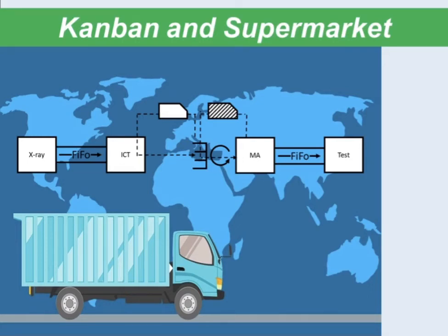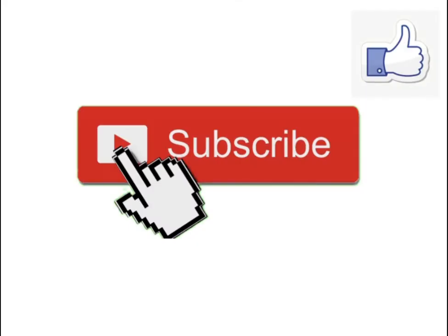Hi everyone, welcome to my channel again. Today I am going to share about Kanban and supermarket. Before watching, please like, comment, and subscribe to my channel.